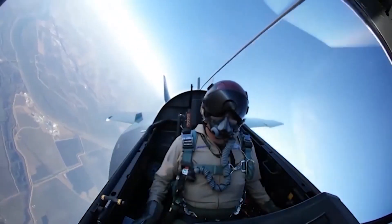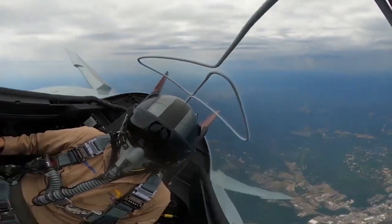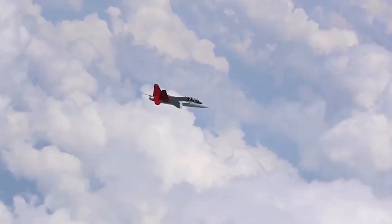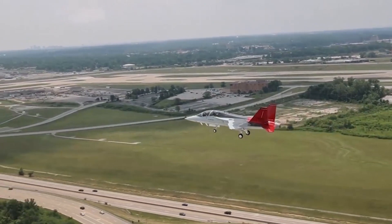The T-7A Red Hawk is an advanced pilot training system designed for the US Air Force that will train the next generation of fighter and bomber pilots for decades to come. Here are some key features of the T-7A Red Hawk.